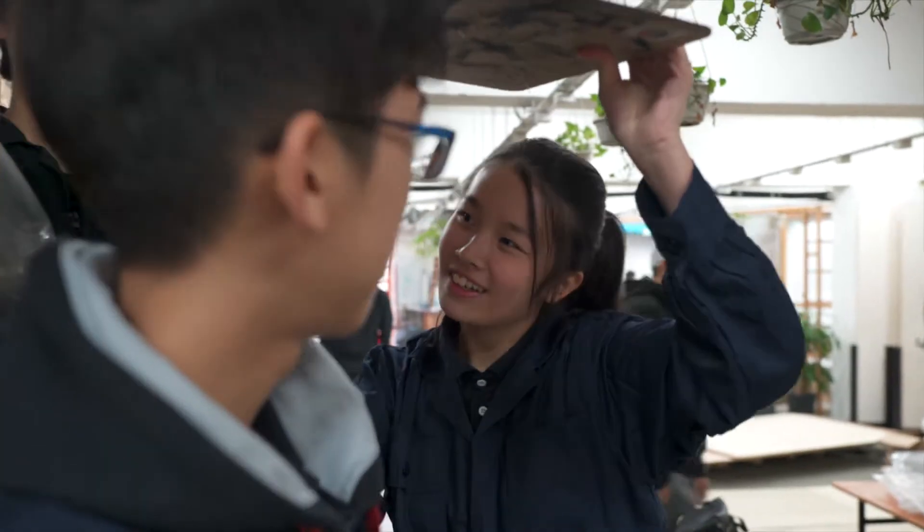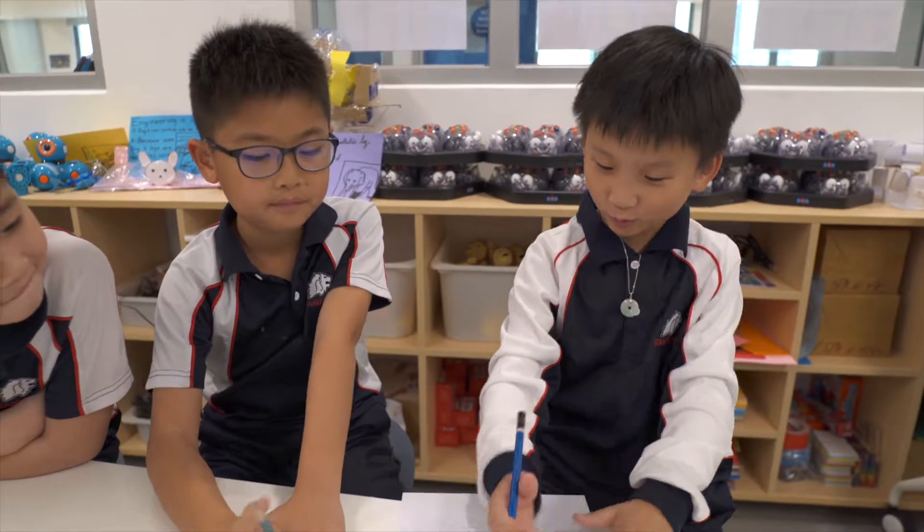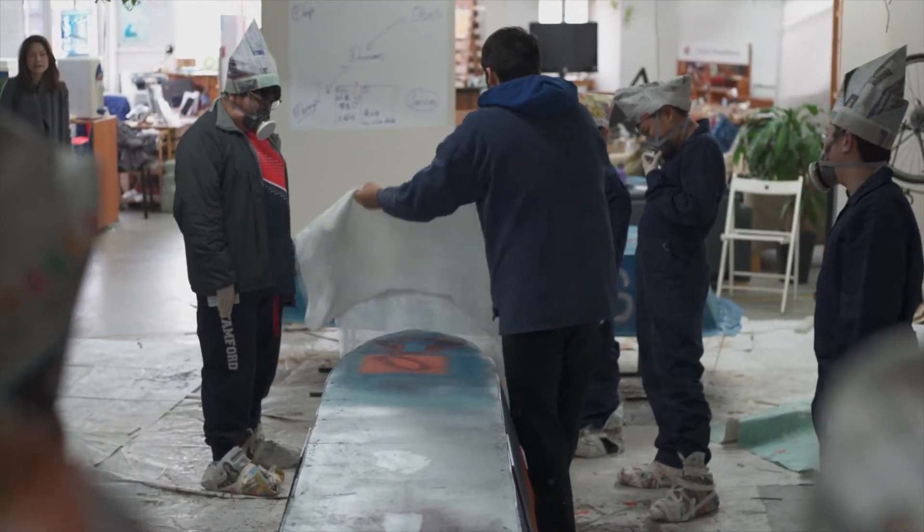The benefits of this project are cooperation, teamwork, and leadership. Especially at this age, these students are learning about themselves and their role in the world. They are building something that is real, that they're going to be actually riding.